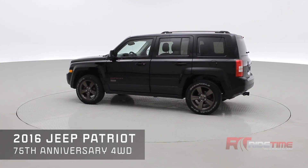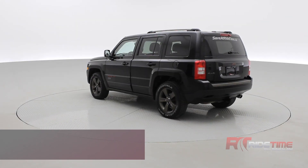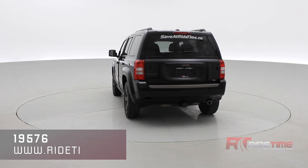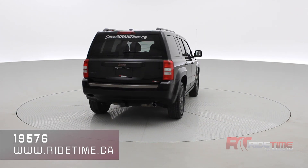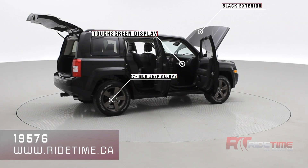You get a combination leather-cloth interior, sunroof, heated seats, a roof rack, trailer tow package, and plenty of other features. Inside you get rear tinted windows. This Jeep Patriot looks fantastic in a lovely black exterior with 17-inch Jeep alloy wheels specific to the 75th Anniversary Edition.